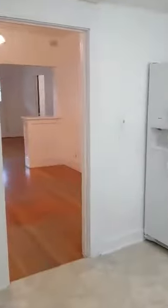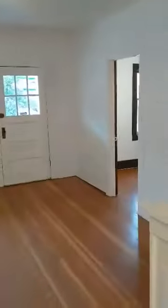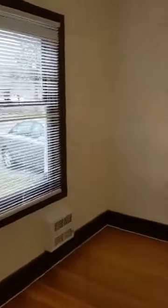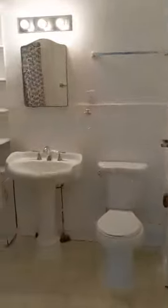We'll go back this way and check out the other bedrooms. Bedroom number one, which does have a door to the bathroom.